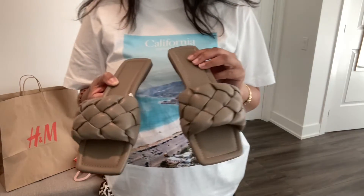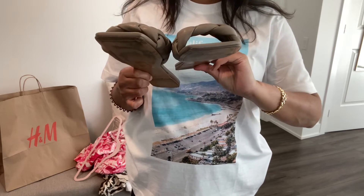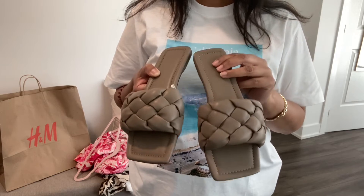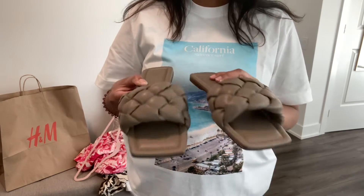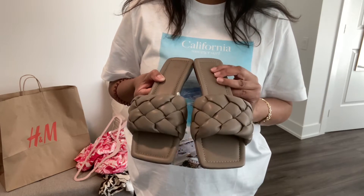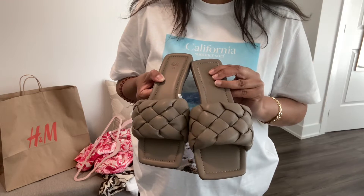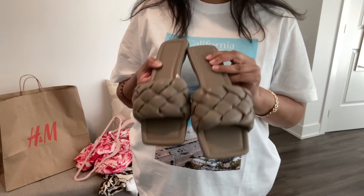These flats come in black and a lighter beige — I think they're called dark taupe. They remind me of a major designer dupe, and these are $19.99.